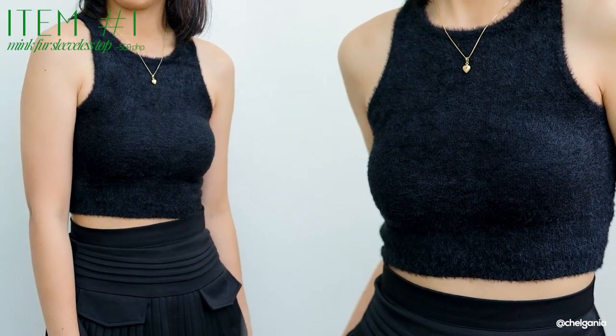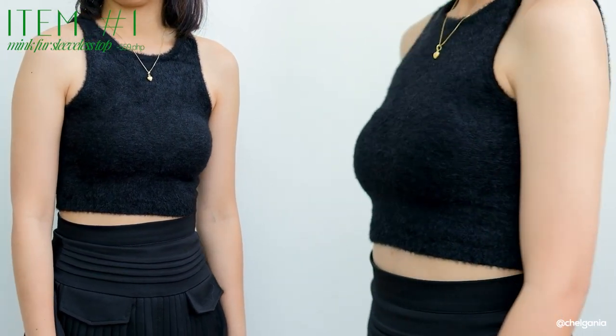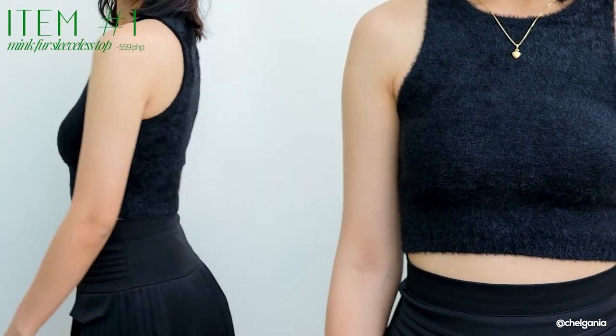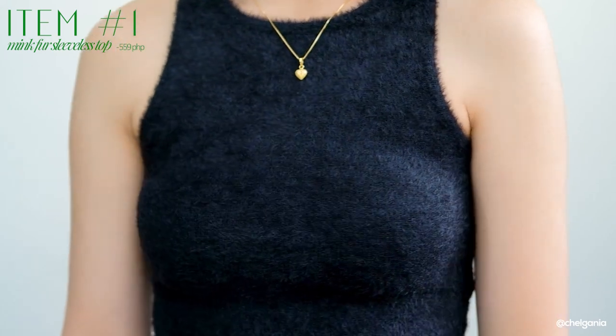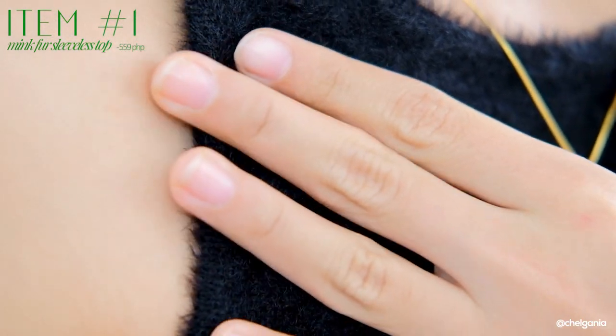Let me start with this top. It is a basic tank top but yung material niya is what makes it unique. I don't know exactly what kind of material this is, but medyo fuzzy siya. Hindi naman siya yung makate type — malambot siya actually sa balat mo. It's very soft, hindi siya malinsangan at all. You could partner this literally with everything. So kung medyo bored na kayo sa normal na tank top, go for this one. Super soft and malambot talaga sa katawan.